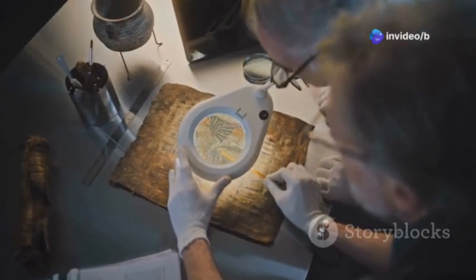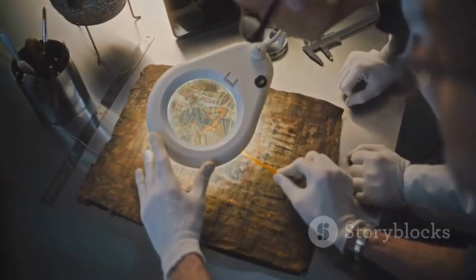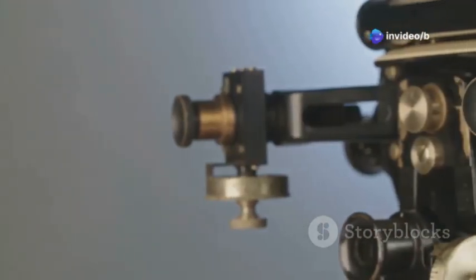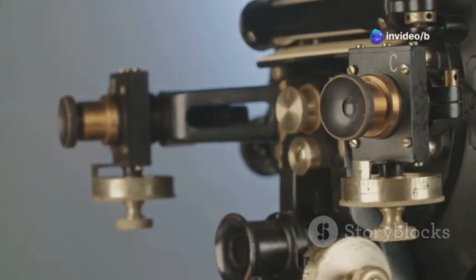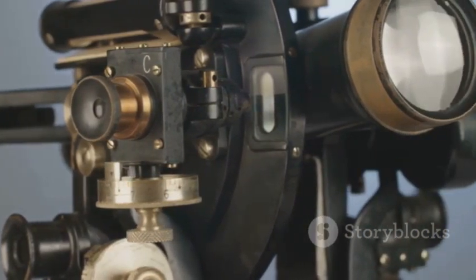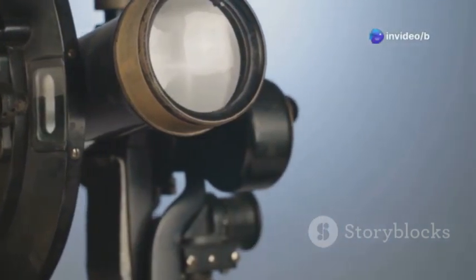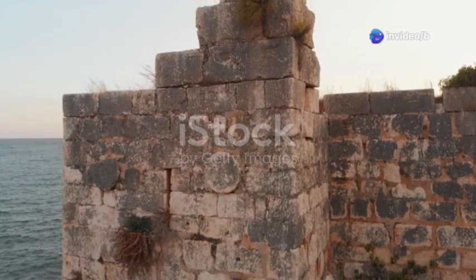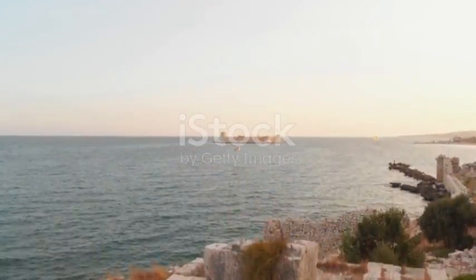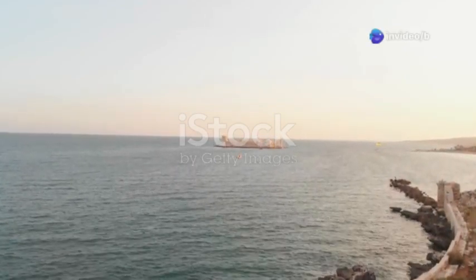Scholars and historians were stumped. Despite their extensive knowledge of ancient civilizations, they had never encountered anything like this. The more they studied it, the more questions arose. This object, now called the Antikythera mechanism, seemed too advanced for its time. Its precision and complexity were on par with devices made many centuries later. It challenged our understanding of ancient technological capabilities. It was from the 2nd century BC — over a thousand years before anything like it had ever been seen. This timeline discrepancy left experts in awe and disbelief, prompting a re-evaluation of historical timelines and technological progress.